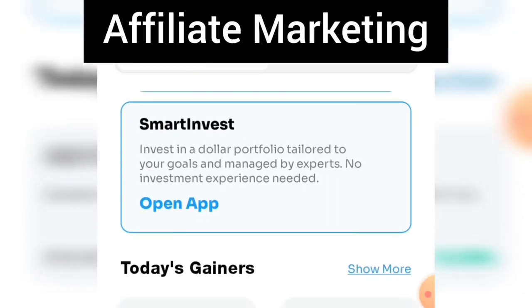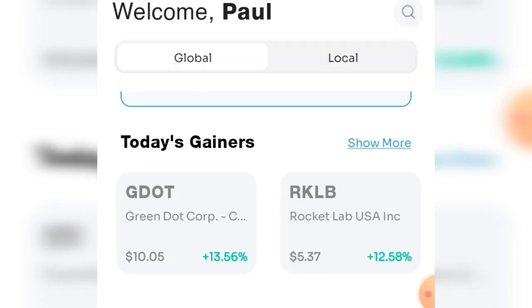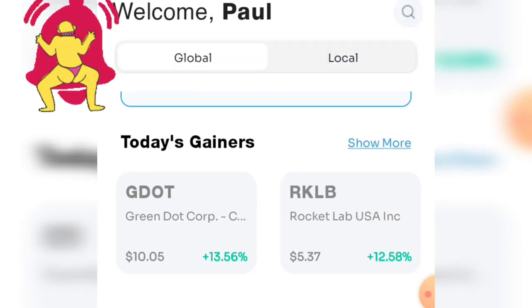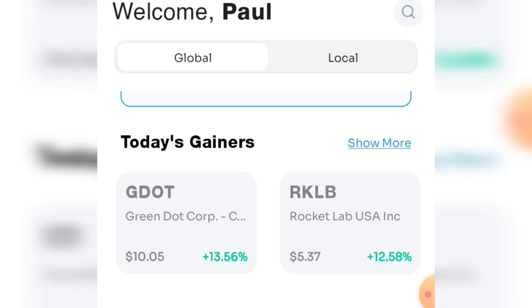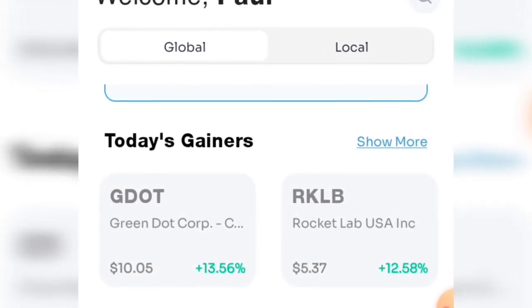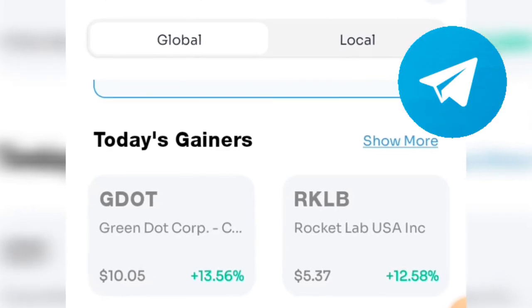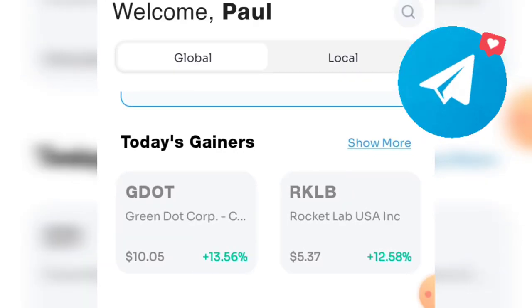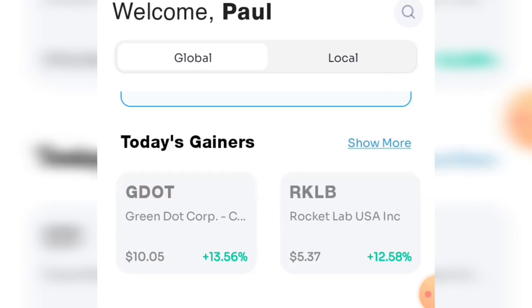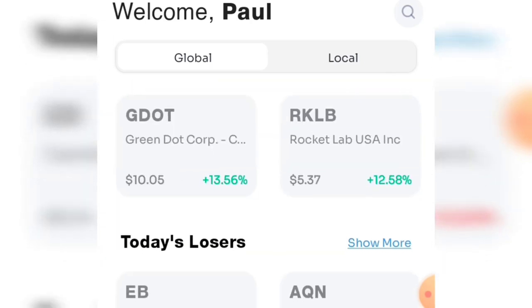If you are somebody who is ready to make money online, I want you to subscribe to my channel and turn on the notification bell so that whenever I drop any video you will be the first to be notified. I make money with affiliate marketing and I have a Telegram group — the link is in the video description so click on it to get started.